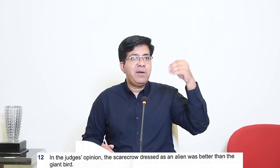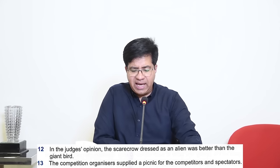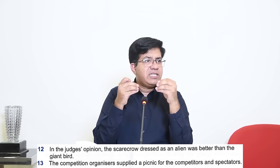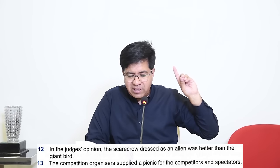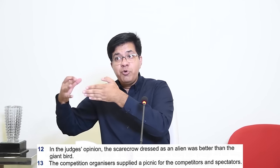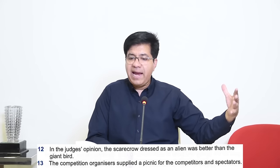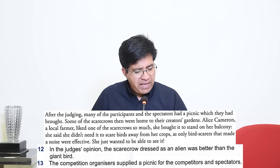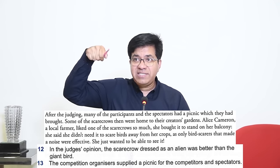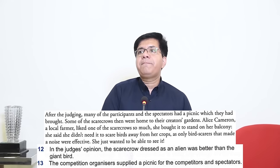Question 13: 'Competition organizers supplied a picnic.' If organizers supplied picnic for competitors and spectators, True; if people had to bring their own food, False; if source of food not mentioned, Not Given. Last paragraph: 'After the judging, many of the participants and spectators had a picnic which they had brought.' 'They had brought' means spectators and participants brought it themselves — the competition organizers did not supply it. Answer is False.